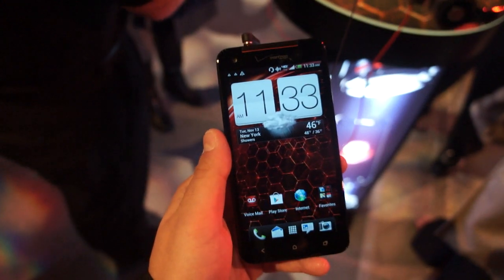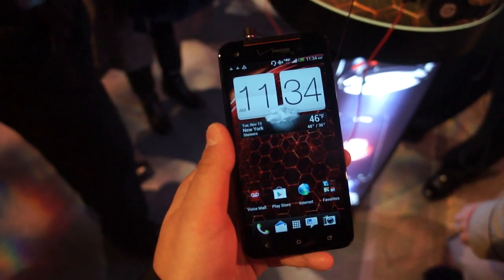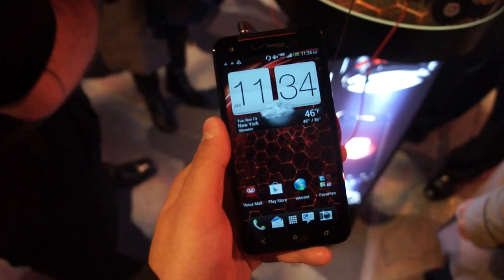Hey everybody, Andrew with AndroidCentral.com. We're here in New York City, where HTC and Verizon just took the wraps off of its flagship device for this holiday season, the Droid DNA.